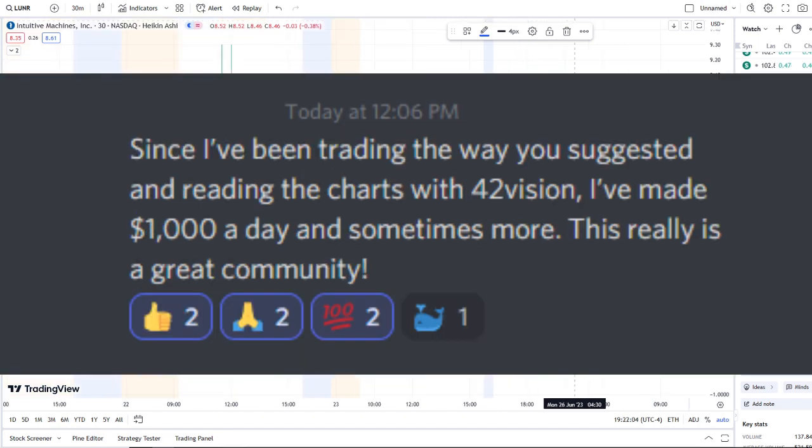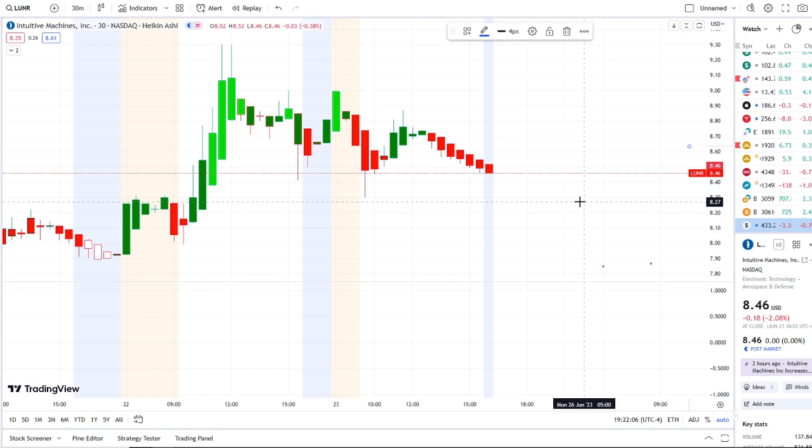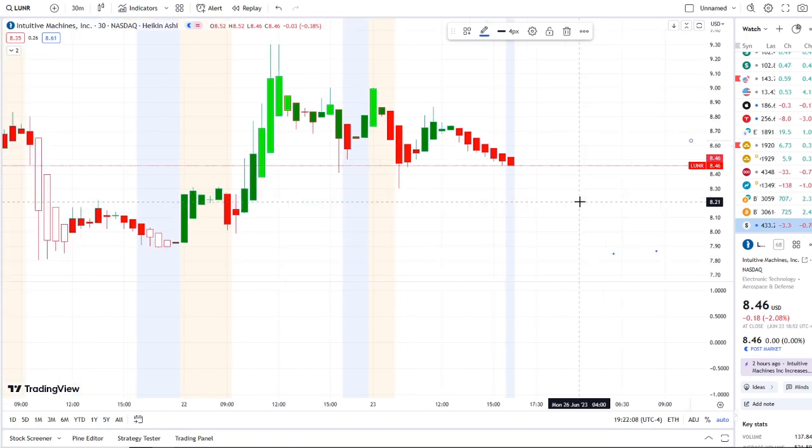Here we are with LUNR stock. We're going to break down all the data and what's going on with the inflow versus outflow, bull and bear indicators, and what key levels to watch within these charts going into next week. But before we do, I want to share with you guys the home run opportunity that was mentioned this morning over at the Discord.